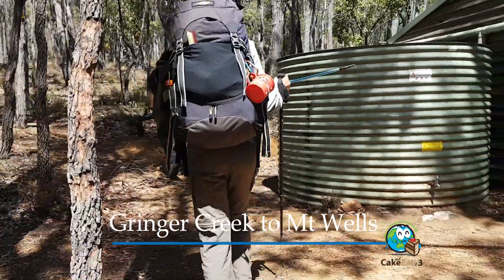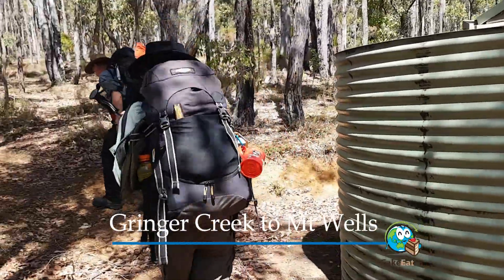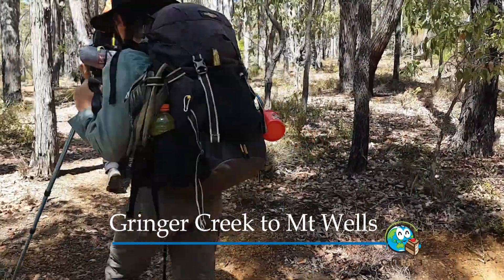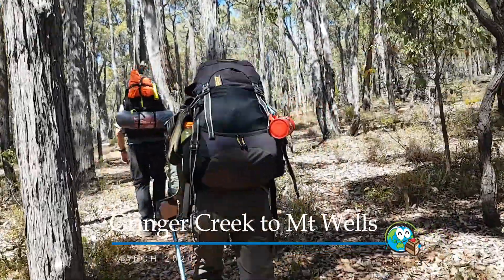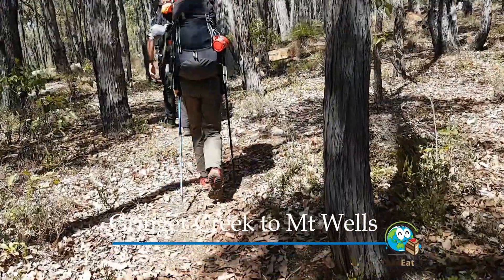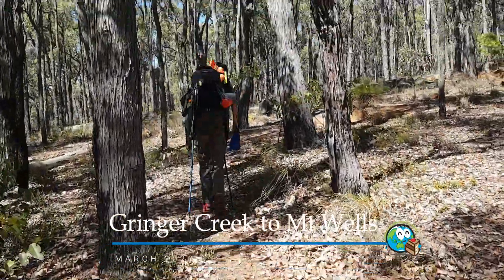We're making our way out of White Horse Hills campsite, which we just stopped at for some lunch. It's about 12 o'clock. We smashed out 16 k's this morning, so we're going to see how we go towards the next campsite, Mount Wells. And anything with 'mount' in it, you know you're going uphill.